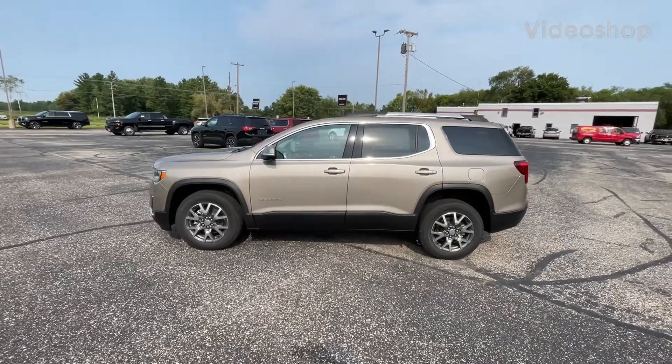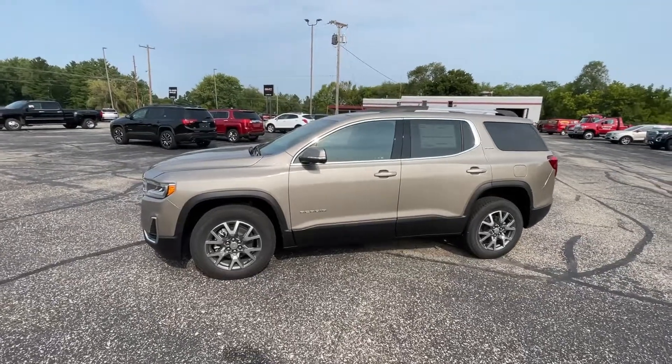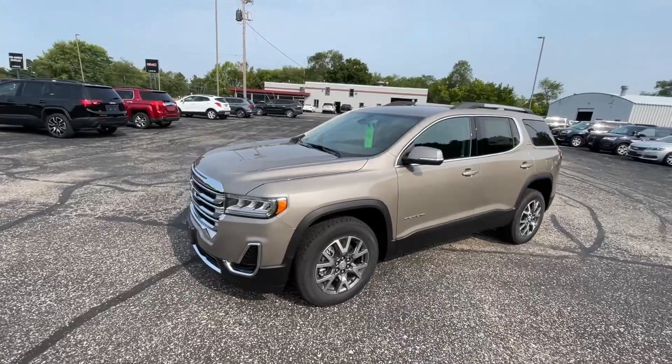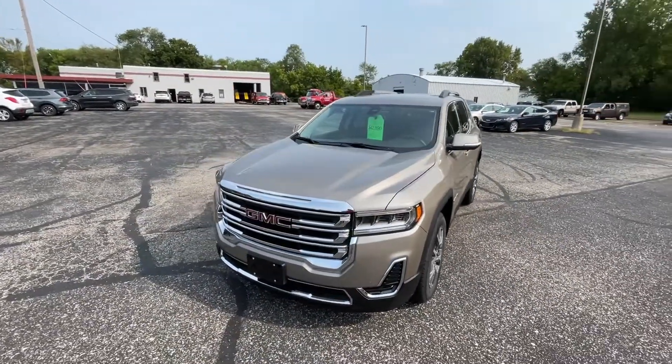Hello everyone, Mark Nicholson from Larkin's GMC. We're going to be going through a 2023 GMC Acadia SLE that just arrived on the lot recently. This is the light stone metallic color.